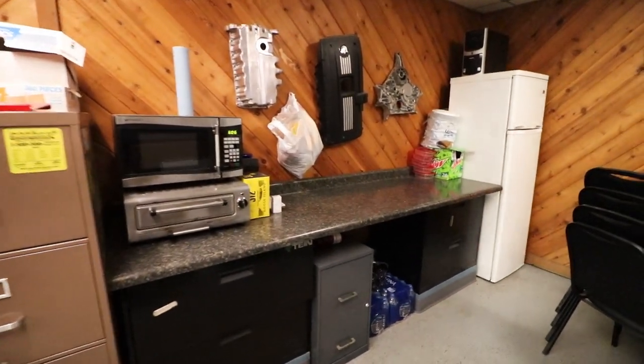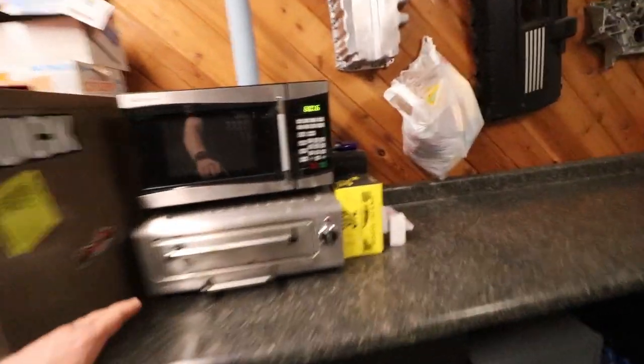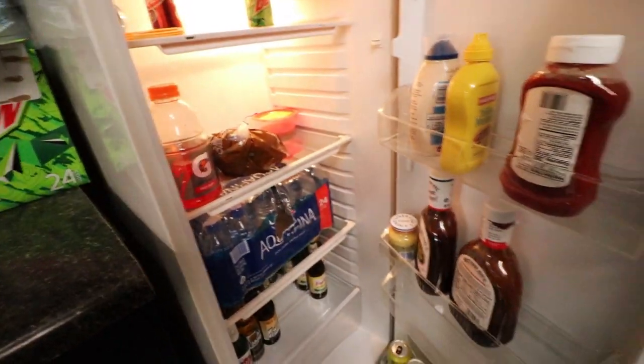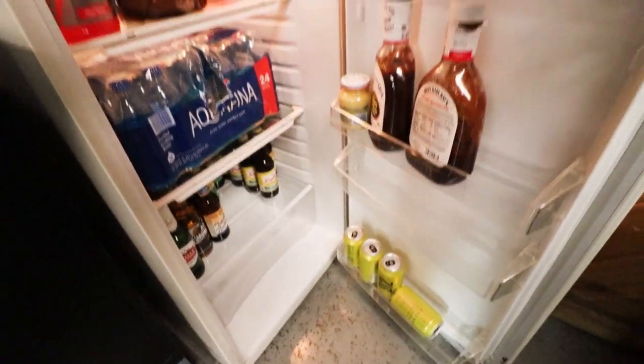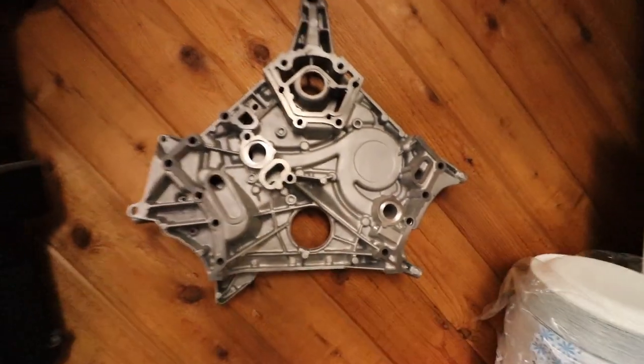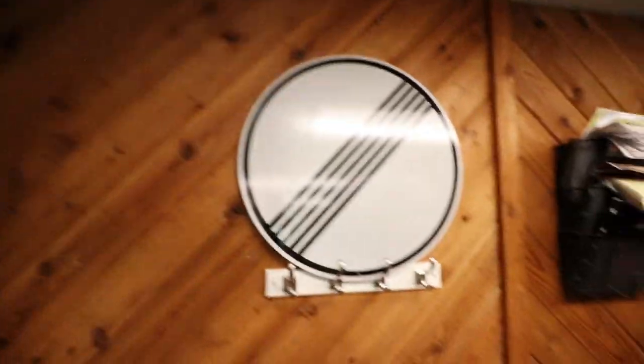And the break room — now this is just our pizza oven, our fridge stocked with water, ketchup, beer, and pizzas. Plus an overly priced Mercedes timing cover and a 'no speed limit' sign.